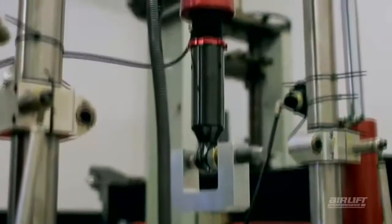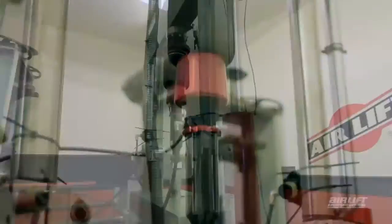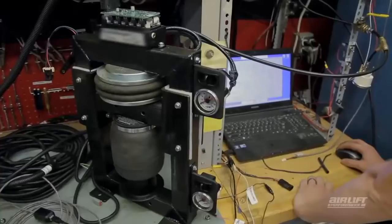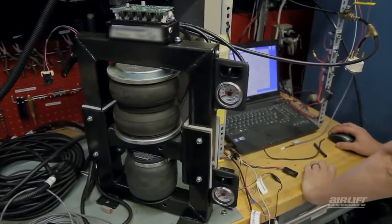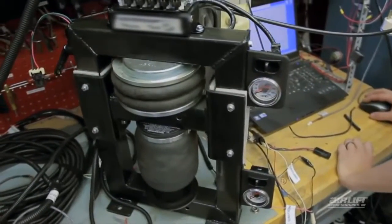Our industry-leading hydraulic test rig proves the durability of our shocks and struts by cycling them over 1 million times, simulating a vehicle's lifetime. Using our in-house shock dynamometer allows us to properly match spring rates and damping so that your comfort and road holding are maximized.